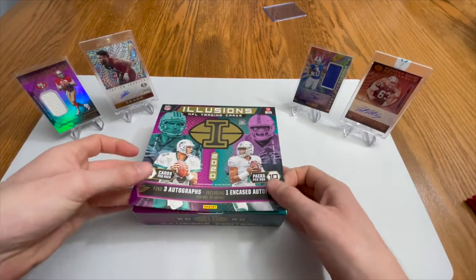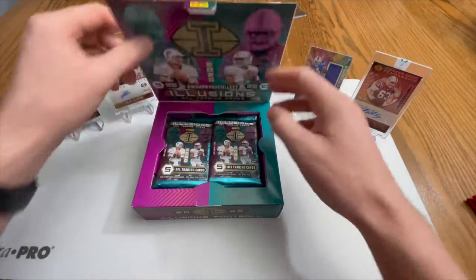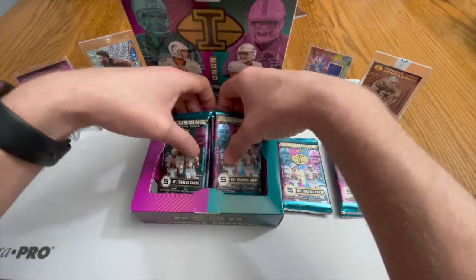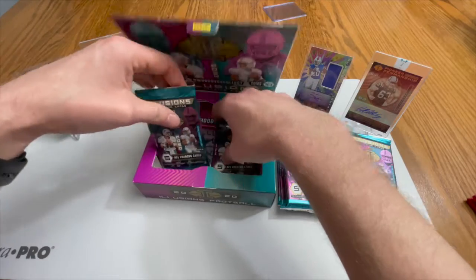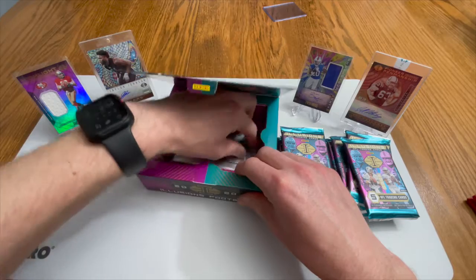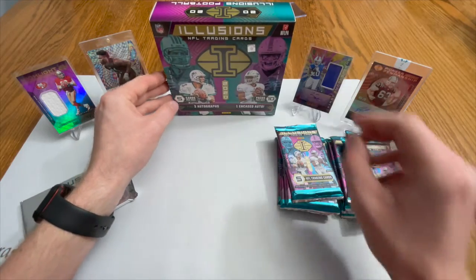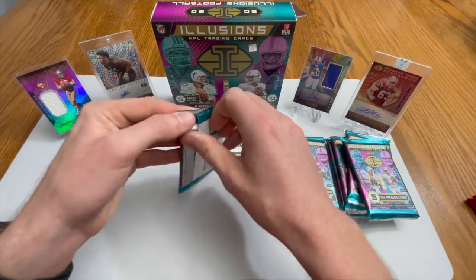There are three autographs per box including one encased auto. There's a bunch of parallels and other stuff you can get - you guys can always look that up online. We'll find out what our encased hit is here shortly, so let's do it.